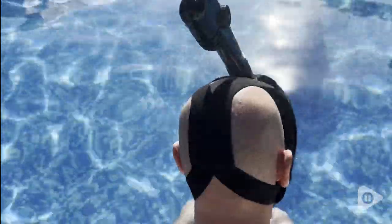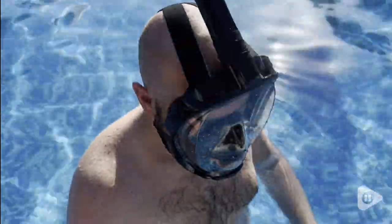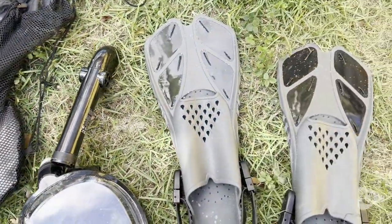It is easy to put on, easy to adjust, and that made everything so much more simple. I absolutely love that you can breathe normally in this beautiful snorkeling set.